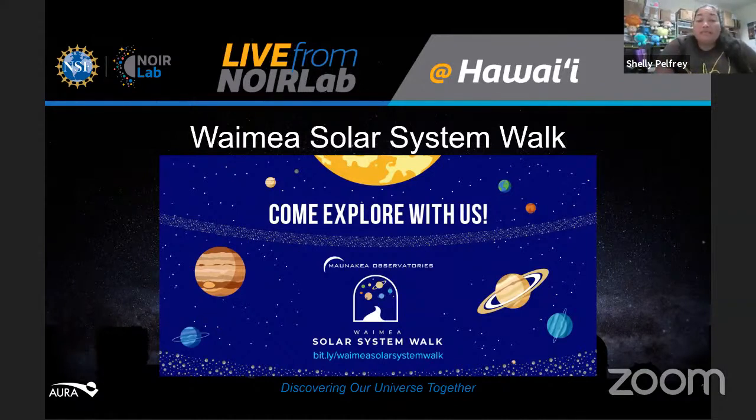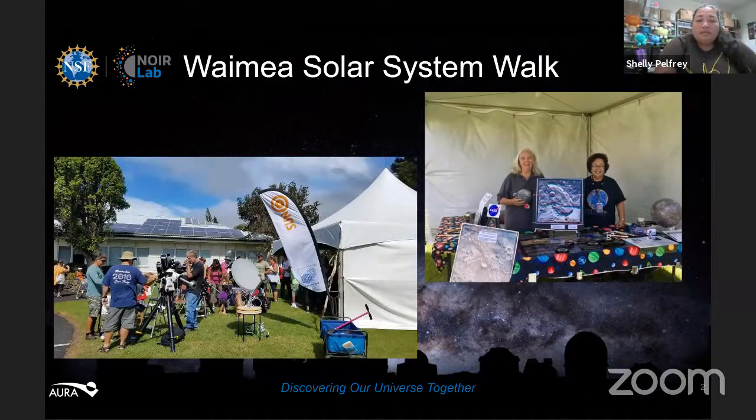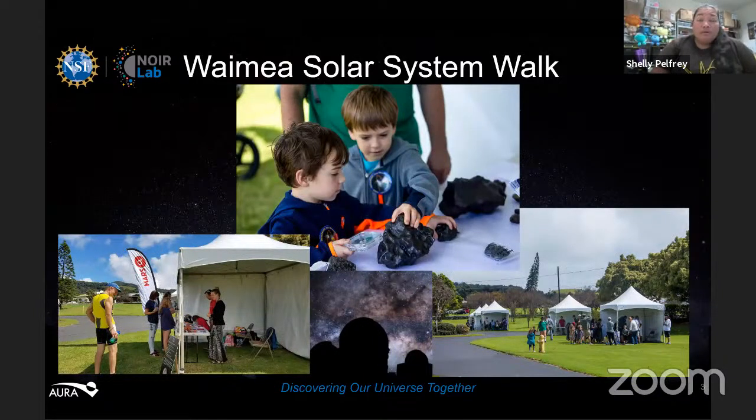The event started in 2009 and was held every other year in its infancy: 2009, 2011, 2013. In 2014 they made it annual because of its growing popularity with kids and families. They partner with Mauna Kea observatories and sometimes have partner agencies like Mauna Loa Observatory join. Tents are set up on lawns, and people stroll along learning at each booth. Then COVID happened, and they had to decide what to do about continuing the event.